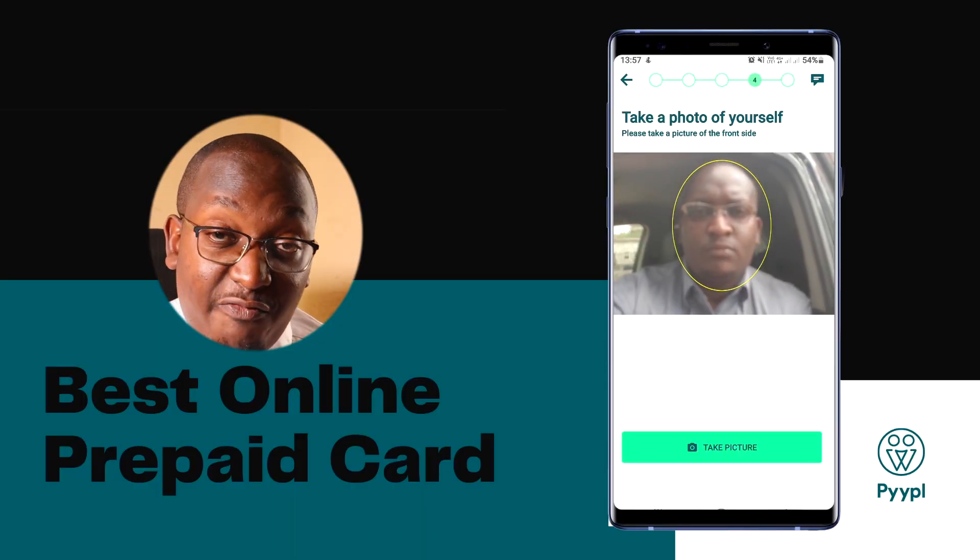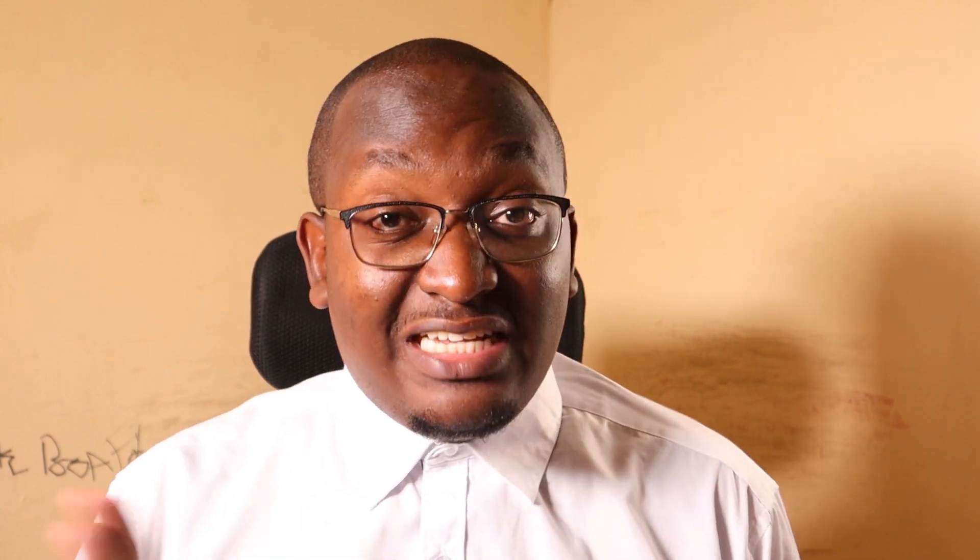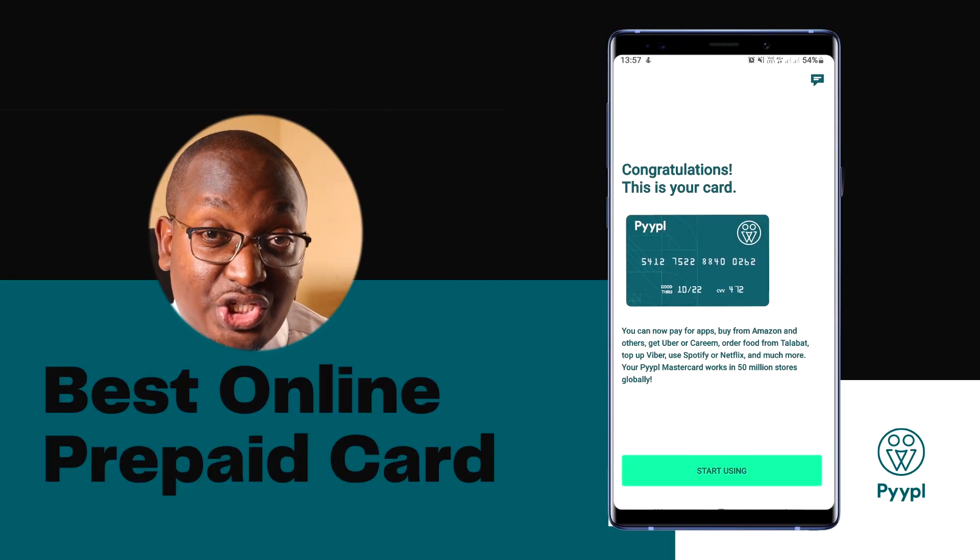Step number four is to take a selfie — very simple. Put your face in the oval shape that they have placed on the app and click on 'Take Picture.' Step number five is to accept the terms and conditions. Just go through them and it will be very simple. Now you have your card ready to use.